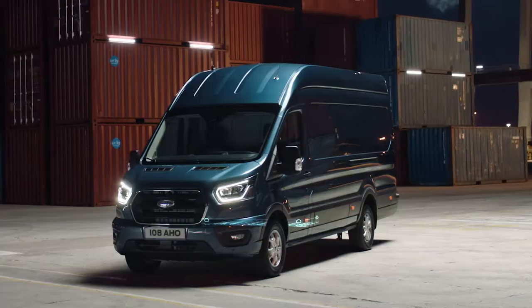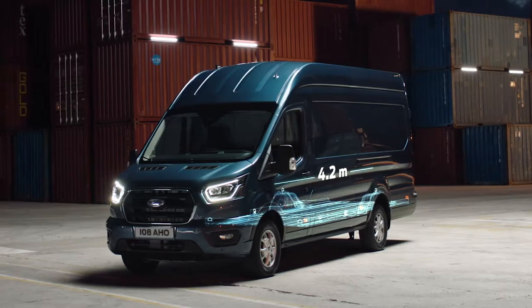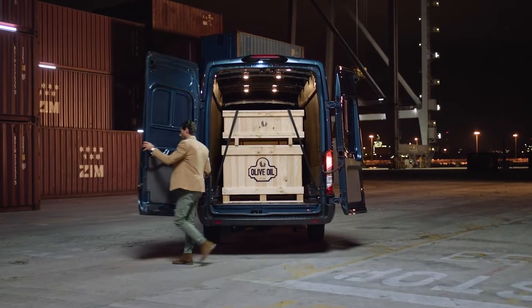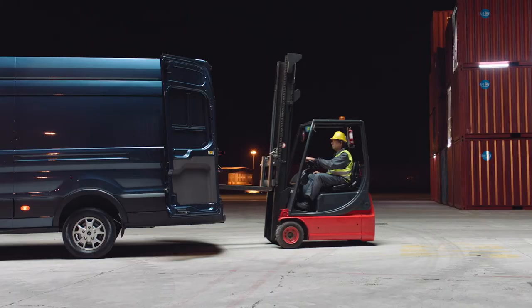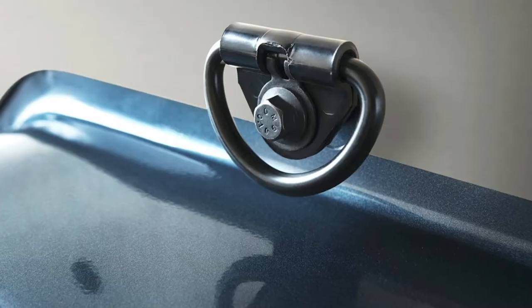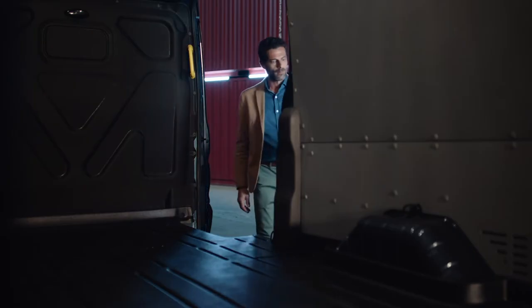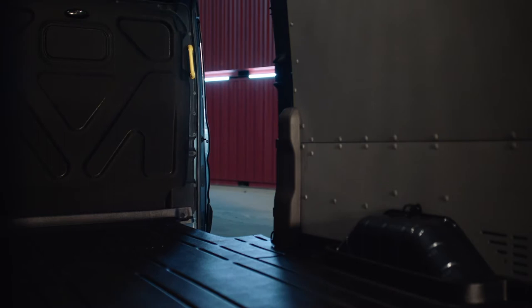In total, there's 15.1 cubic metres of space over a length of 4.2 metres, enough room for 5 Euro pallets. Added to that, up to 7-tonne gross train mass offers some serious towing capability. To keep your cargo safe and secure, the Transit has multiple sidewall tie-down points plus the option of an automatic sideload door for easy access.